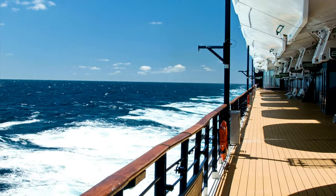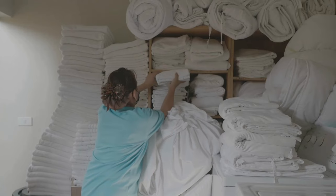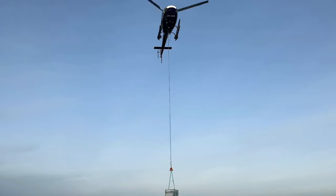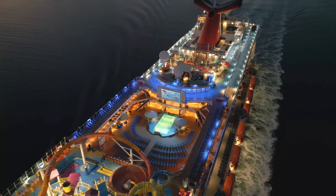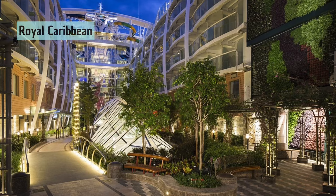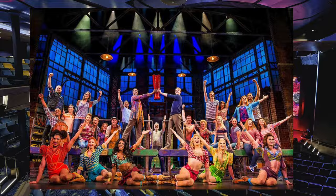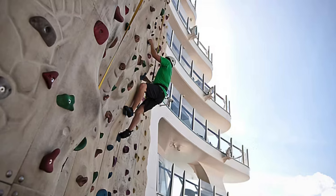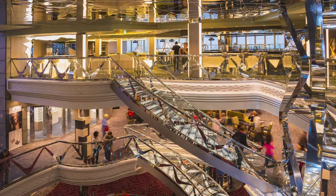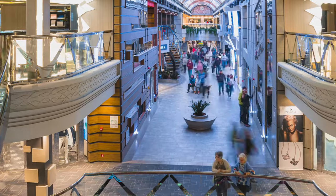Behind the scenes, there are sophisticated waste management systems, industrial-scale laundry facilities, and complex logistics for storing and restocking supplies. On board, you'll find over 20 decks filled with amenities — parks with real trees, theaters hosting Broadway-style shows, water parks with multiple slides, rock-climbing walls, zip lines, and so much more. Many ships have a central promenade that feels like a city street, lined with shops, cafes, and bars.